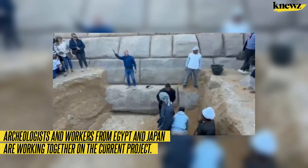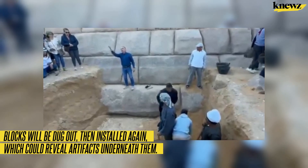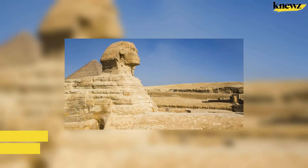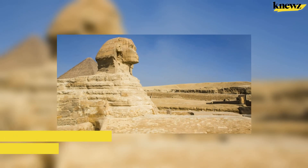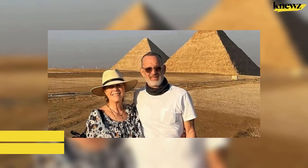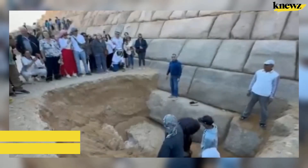Archaeologists and workers from Egypt and Japan are working together on the current project. Blocks will be dug out then installed again, which could reveal artifacts underneath them. Waziri calls it 'the project of the century' and says it could take three years to finish. But Hannah says the work violates all international principles on renovations. According to CBS News, Egypt has 124 pyramids, and the Menkaure pyramid is the only one built with granite blocks around it.